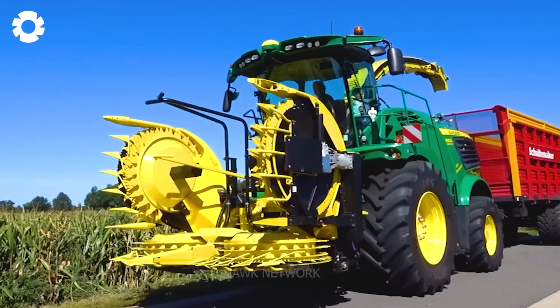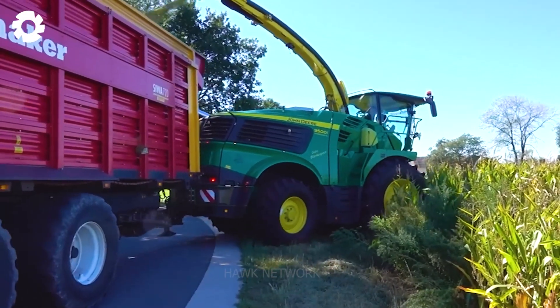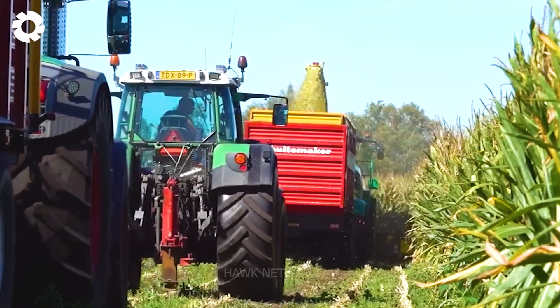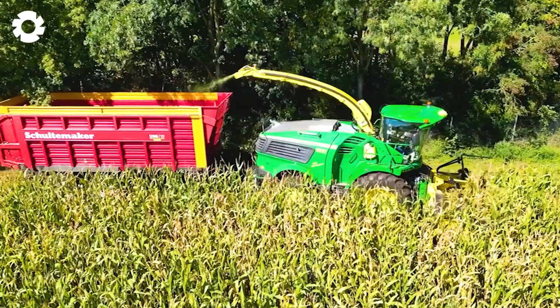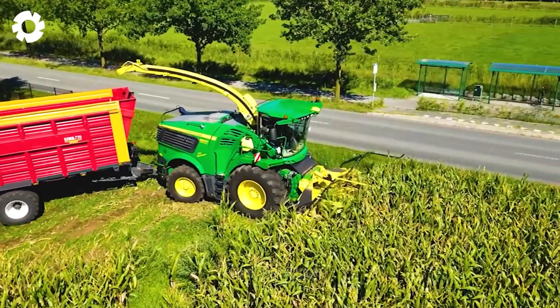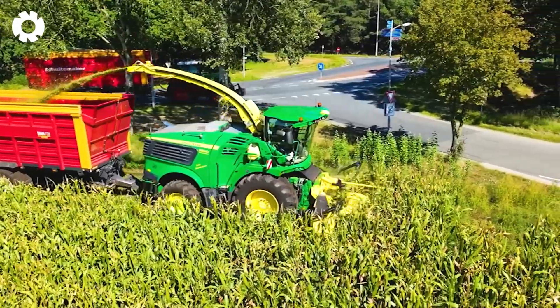Chopping corn is an essential part of the process in preparing animal feed and producing stored feed. To efficiently and quickly perform this task, contractor Geber used the John Deere 9500i Corn Chopper. This is one of the critical tools in agriculture, particularly in the preparation of animal feed.